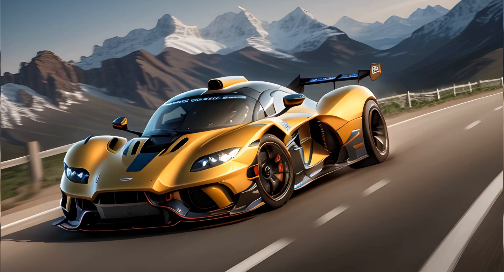The Aston Martin Valkyrie is another hypercar that is designed for high-speed performance. This car has a top speed of 250mph, and it can accelerate from 0 to 60mph in just 2.5 seconds. The Valkyrie is powered by a hybrid engine that combines a 6.5L V12 engine with an electric motor.